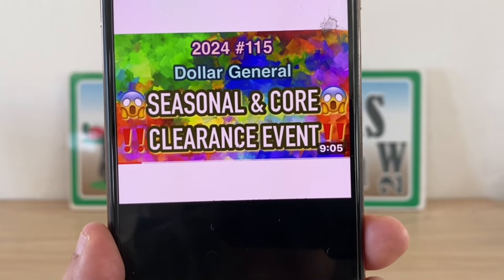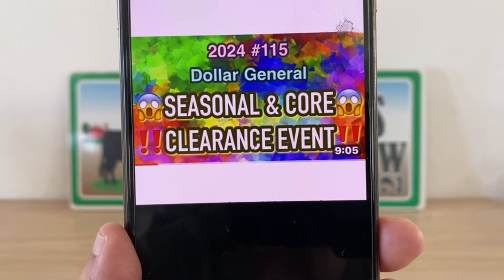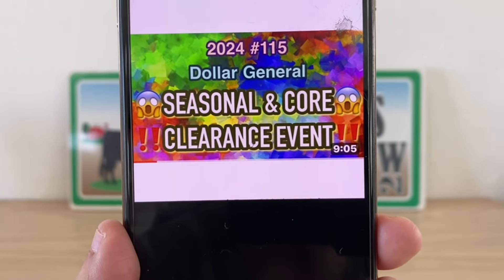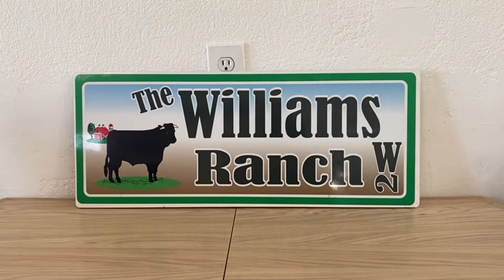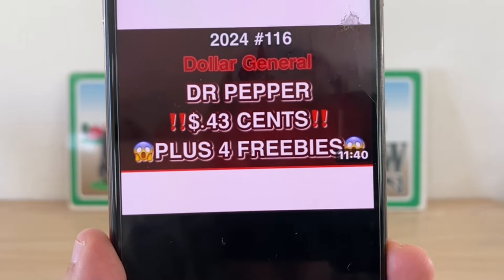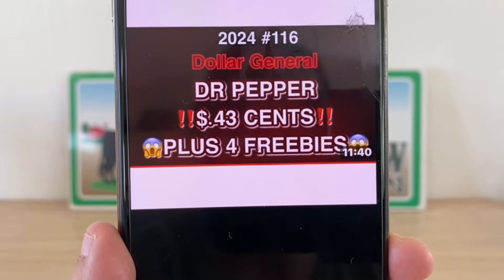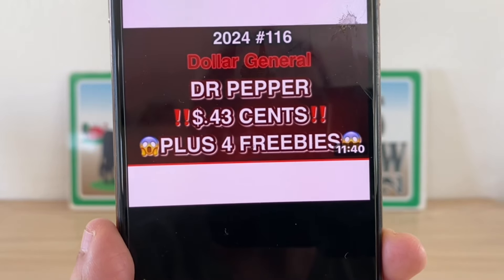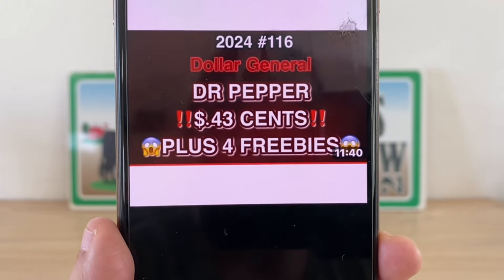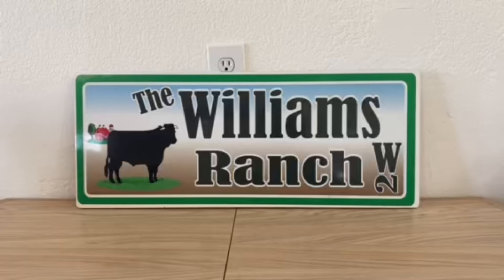Video number 115 covers your Dollar General seasonal and core clearance event information — yes, Dollar General is going to be having a seasonal and core clearance event, so please go back to video 115 for that. We also have video number 116, which is a Dr Pepper deal where you can get Dr Peppers as low as 43 cents and receive four freebies along with that.